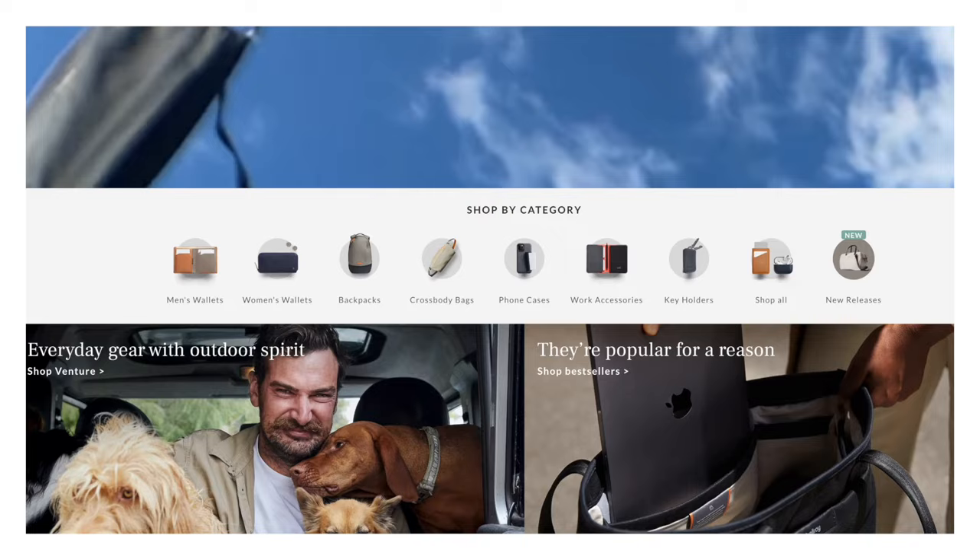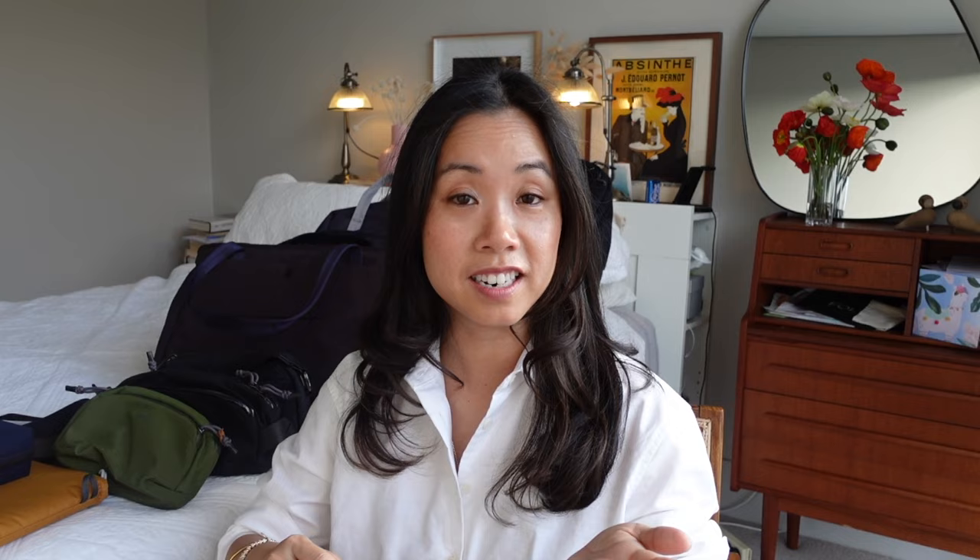Bellroy is a bags and accessories brand based in Australia but available everywhere because the internet has connected us all together. Because of their considered designs and the materials that they use, they fit in that premium category. If you've met a Bellroy bag before you'll understand why, because of the who's-its and what's-its galore packed inside the bag. And if you haven't, I'm here to make that introduction for you.